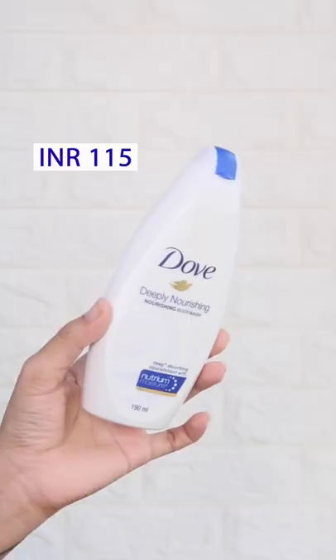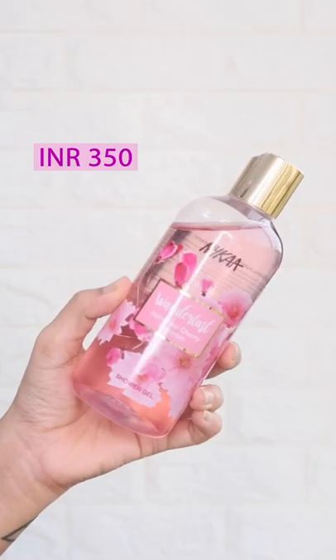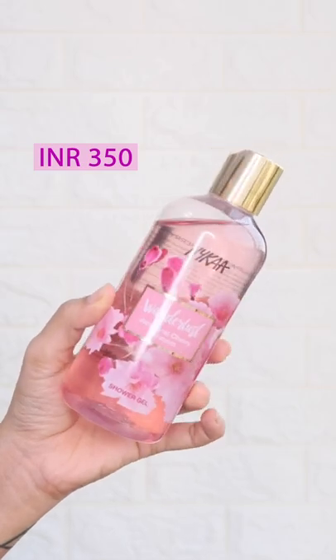Top 5 Shower Gels you need to try today itself. Looking out for an affordable option, this is the one. This one smells so good and also is affordable.